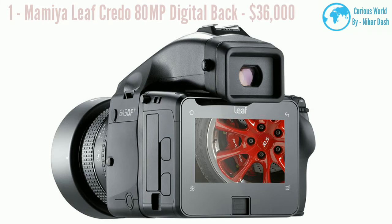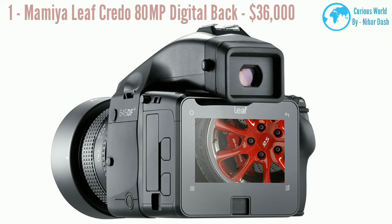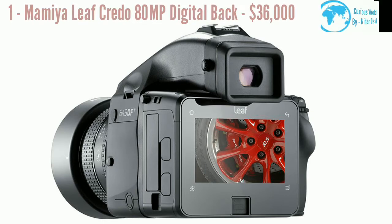Number one: Mamiya Leaf Credo 80MP Digital Back. Providing superior image quality and high level of functionality for a variety of cameras, the Credo 80MP Digital Back is the most powerful of the lot, and is accordingly priced.